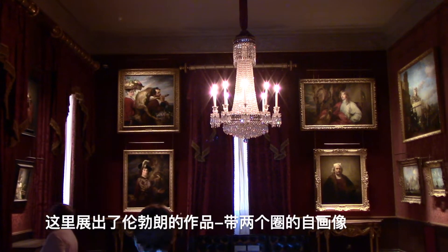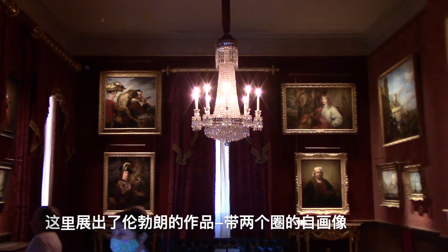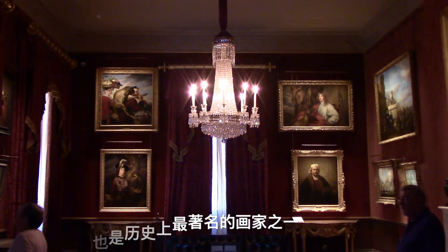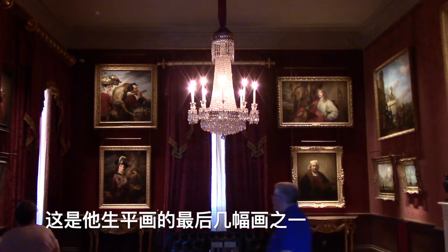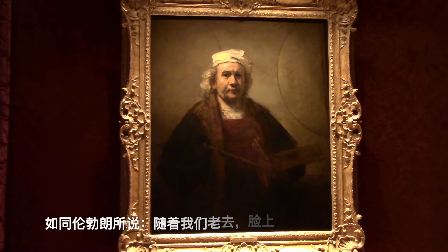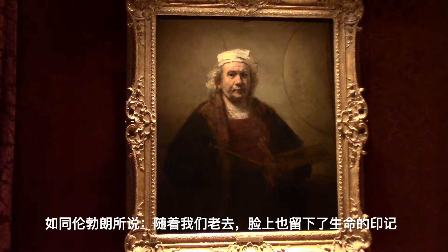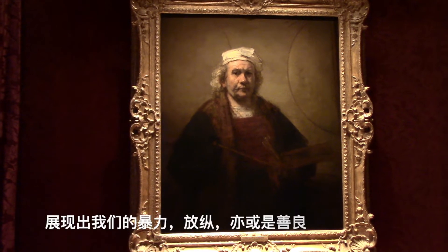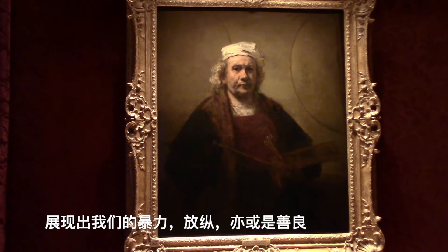Here exhibits Self-Portraits with Two Circles by Rembrandt, one of the most celebrated artists in history. This painting was one of his last. As Rembrandt said, life etches itself onto our faces as we grow older, showing our violence, excesses or kindnesses.